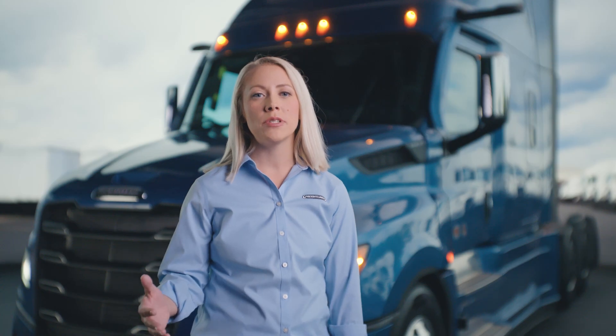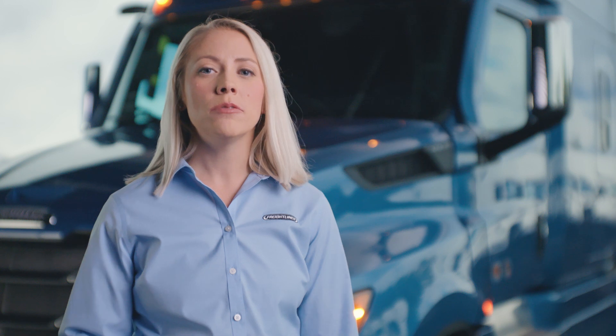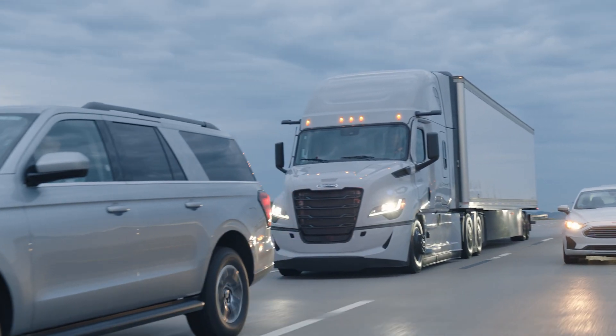Not only are these clear advancements for safety, they also help build your business's profitability by potentially reducing downtime and the costs to repair. At Freightliner, our aim is to ensure we are maximizing your success at every opportunity, and Detroit Assurance is one of the best tools to do just that.